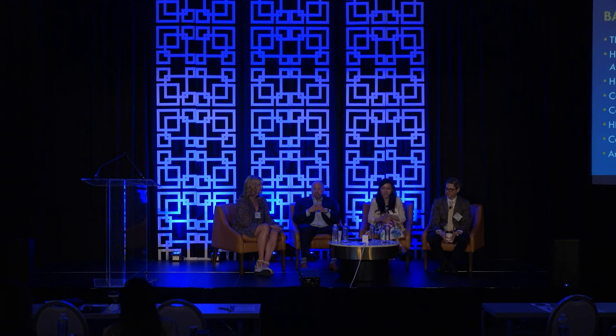For your documentation, payers are typically looking for specific thresholds for biologic approval. Body surface area of 10% or greater. If you put a PASI score, typically 12 or greater. If you put a PGA or IGA, three or greater — so either three or four. That's what they're looking for.